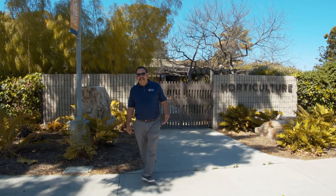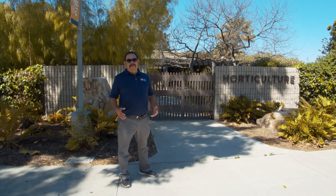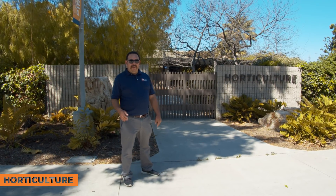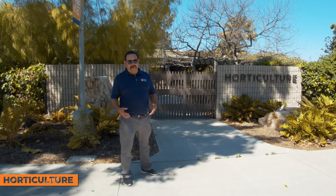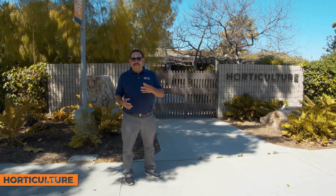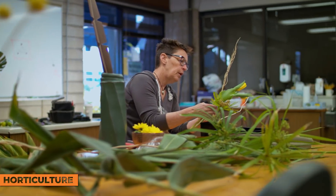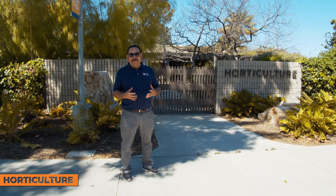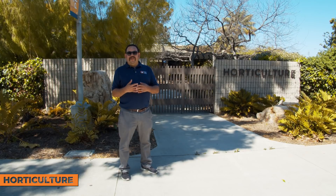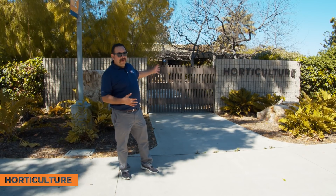Did you know we have over 285 different degrees and certificates at Orange Coast College? One of those programs is our horticulture program. Not too many community colleges have horticulture, but within our horticulture area, there are classrooms and greenhouses. Our students get hands-on experience learning how to grow plants and where they grow. They're also doing a lot with sustainability. Please come to Orange Coast College and visit our horticulture area.